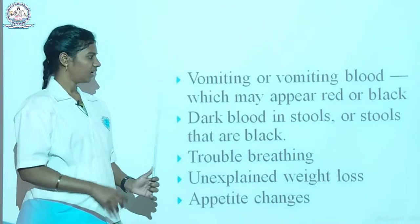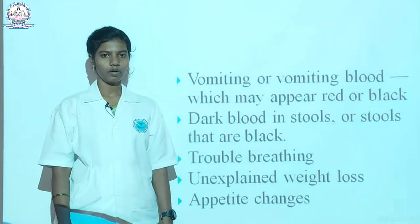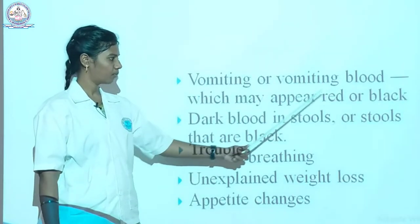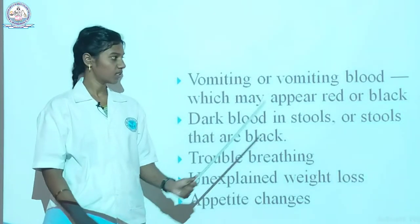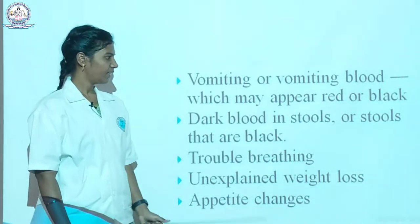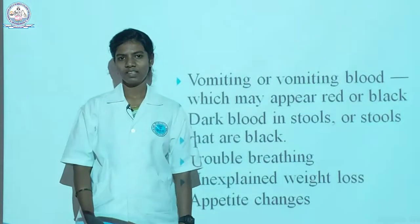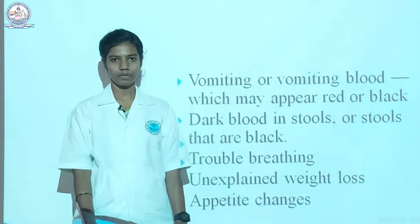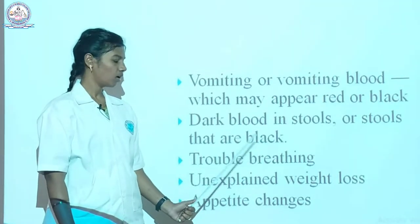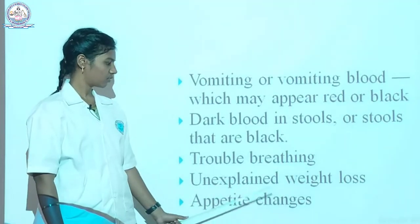Other symptoms include vomiting blood — in peptic ulcer we vomit blood, not just food. It appears red or sometimes black. The next symptom is dark blood in stools or stools that are black. Normal stool color is yellow, sometimes green if we consume green leafy vegetables, but in peptic ulcer it appears as dark blood or black.